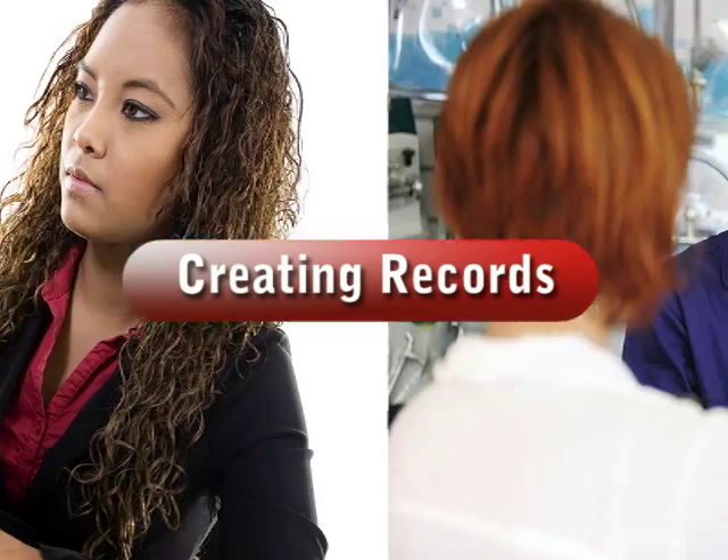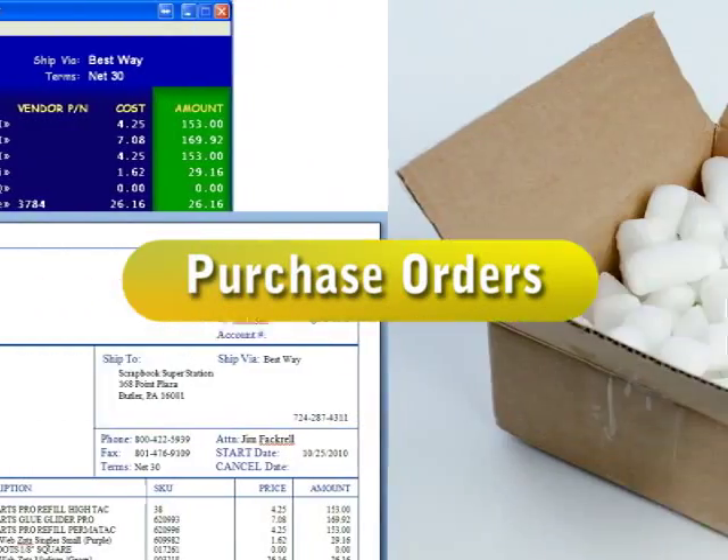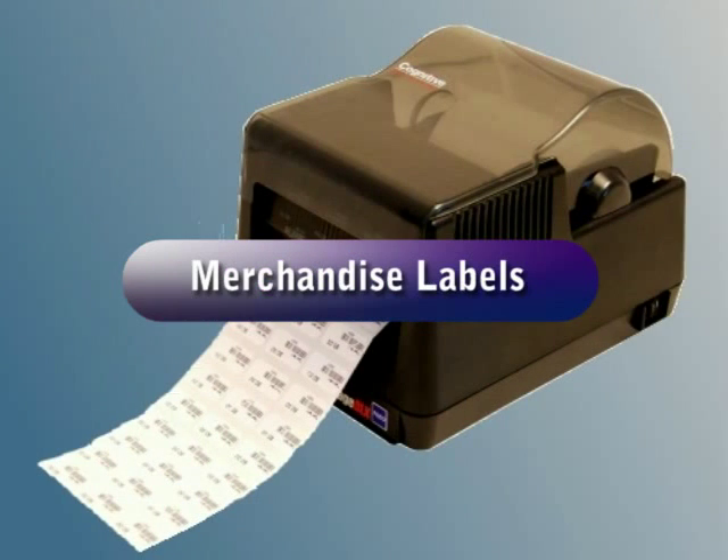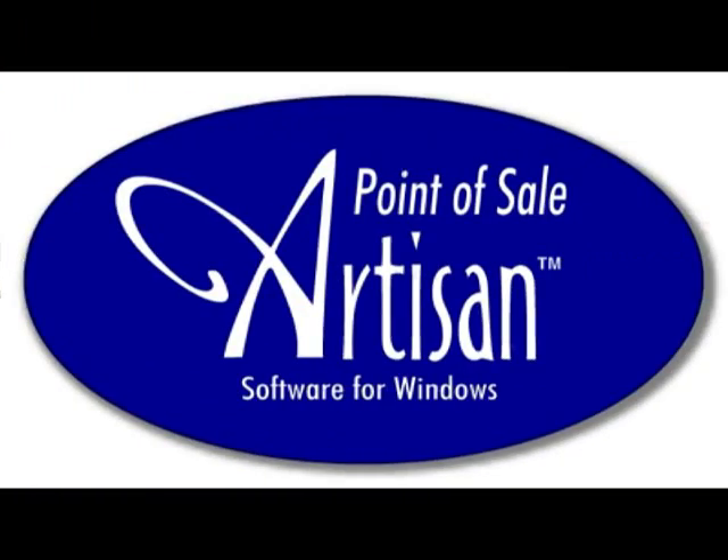At every step — from creating records, handling special orders, entering purchase orders, receiving merchandise, printing inventory tags, and reconciling vendor invoices — Artisan makes handling inventory easy.